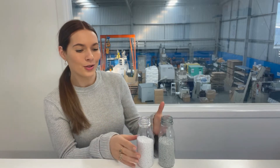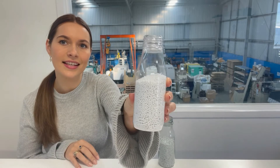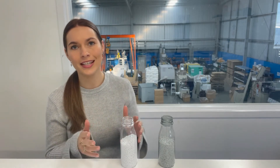I just wanted to run it through with you visually. So this bottle here, the whiter material — this is virgin plastic. That's what we call plastic that is brand new and has never been used before, to make a brand new 100% virgin plastic product.